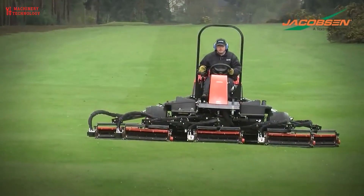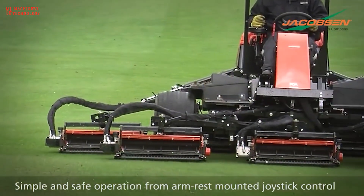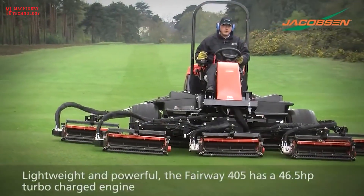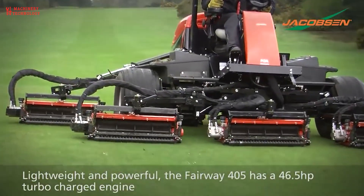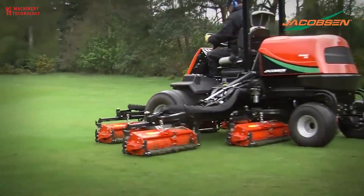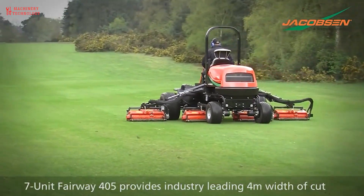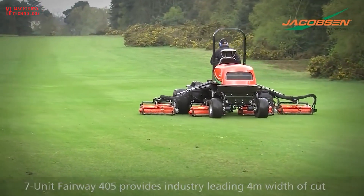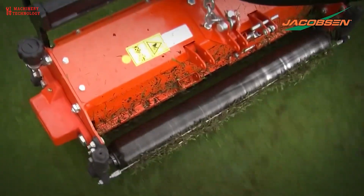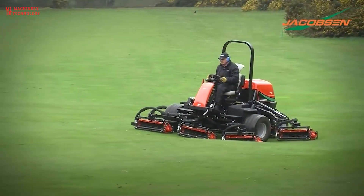This model also sports variable weight transfer as standard. The most powerful of the lightweight fairway mowers, with a 46.5 horsepower turbocharged engine. The 4-meter width of cut delivers class-leading productivity. Robust grooved front roller with scrapers as standard. Winged units can be raised individually for easy transportation. Simple and safe operation from armrest-mounted joystick control.